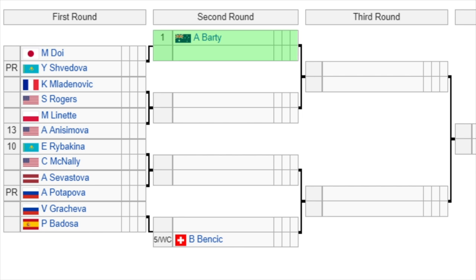Ash Barty is the number 1 seed. She's playing straight from Miami, having won that a couple of days ago. She gets a bye and will take on the winner of Doi or Svidlova in the second round. Then we've got Marjanovic versus Rodgers, with the winner facing either Lynette or the 13th seed Anisimova. The 10th seed Rybakina takes on McNally, with the winner facing Sevastova or Potapova. Then Gracheva versus Badosa, with the winner taking on 5th seed Bencic. Anisimova made the French Open semifinals two years ago and actually lost to Barty, so we could get a replay of that in the third round here on the clay courts of Charleston.